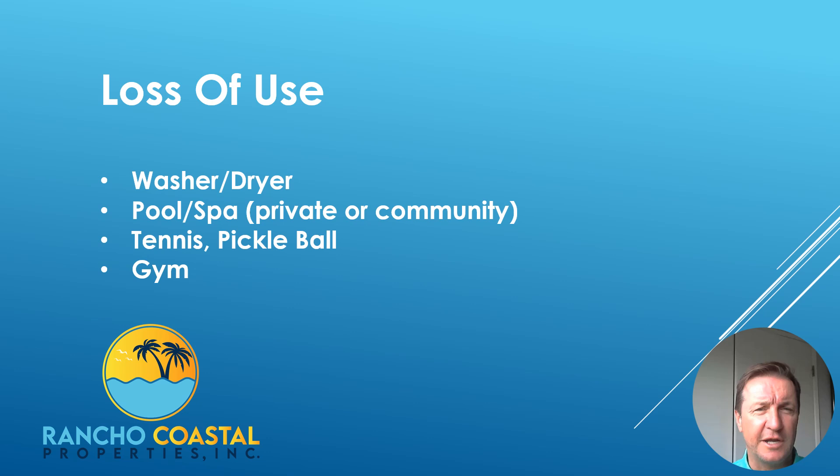Under California Civil Code 1941.1, the landlord is obligated to keep the property in habitable condition. These are things like the water, the foundations of the house, the heater — things that make the property a safe place for the tenant to live, making sure that the roof does not leak, things like that.